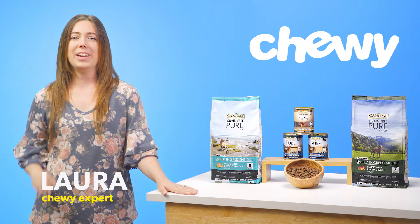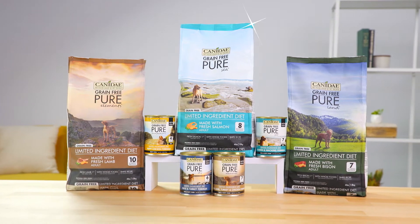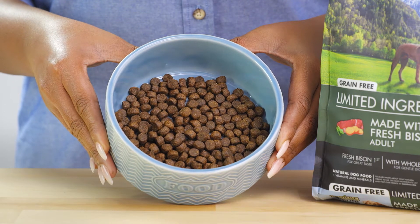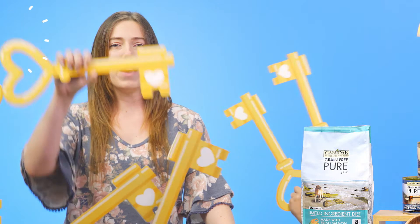Hi, I'm Laura from Chewy, and I'm here with Canaday Grain-Free Pure Formulas to give your pup a wholesome, tasty meal. Canaday Grain-Free Pure Limited Ingredient Formulas are made with 7 to 10 key ingredients, making this diet perfect for your sensitive canine.